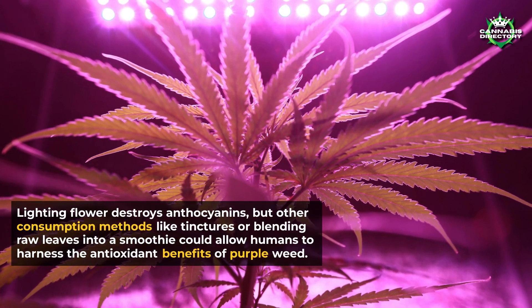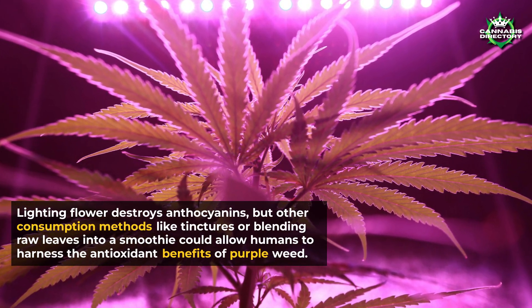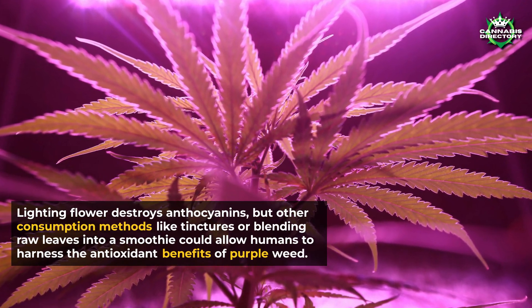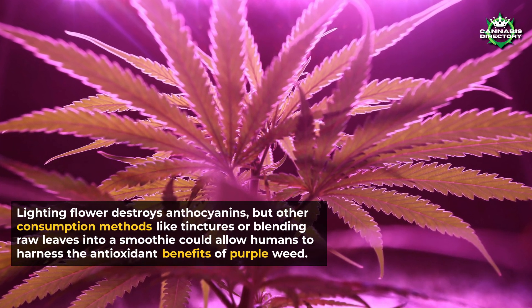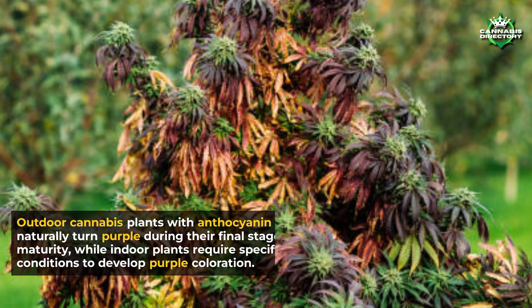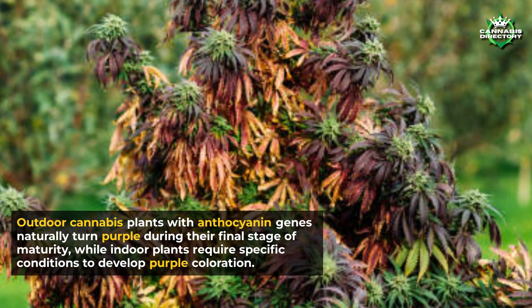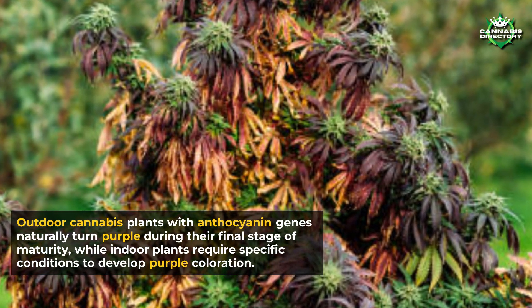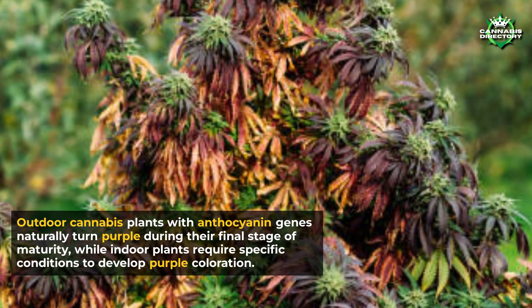Lighting flower destroys anthocyanins, but other consumption methods like tinctures or blending raw leaves into a smoothie could allow humans to harness the antioxidant benefits of purple weed. Outdoor cannabis plants with anthocyanin genes naturally turn purple during their final stage of maturity, while indoor plants require specific conditions to develop purple coloration.